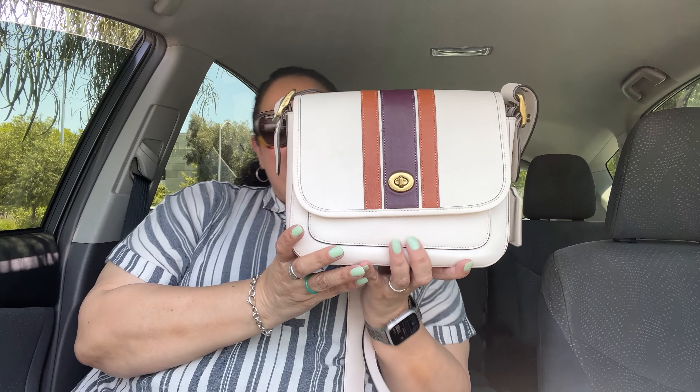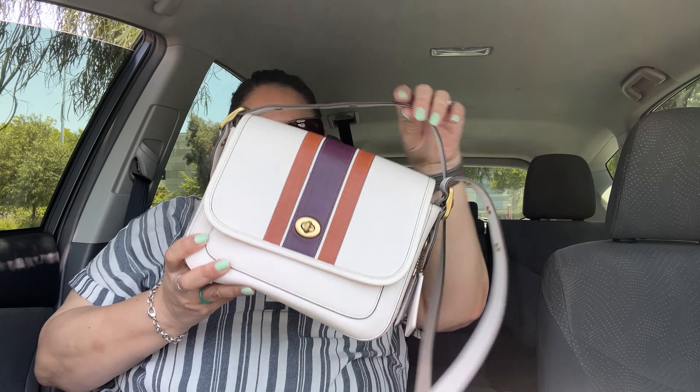I was looking up the name of the bag — I knew it was the Varsity Stripe but not the exact name, 'Rambler with Varsity Stripe.' And on the patch it also said 'Limited Edition,' which I had no idea about. So that's the bag of the day. I love it, but I don't use it. The style is very retro, old-school, vintage — and the leather is beautiful.